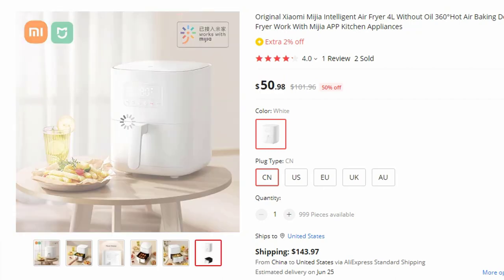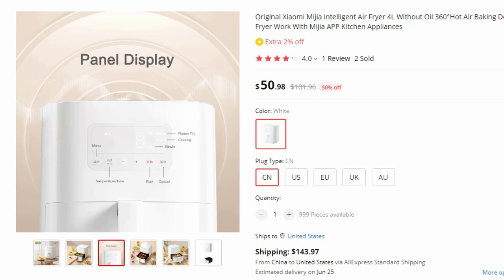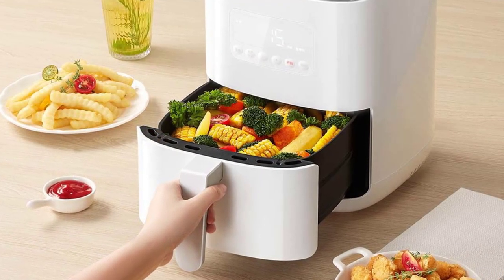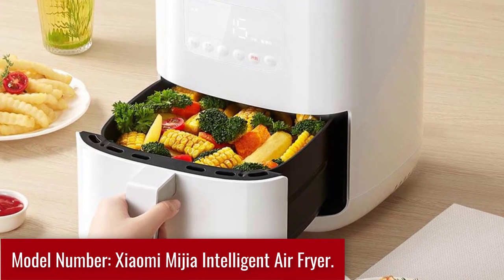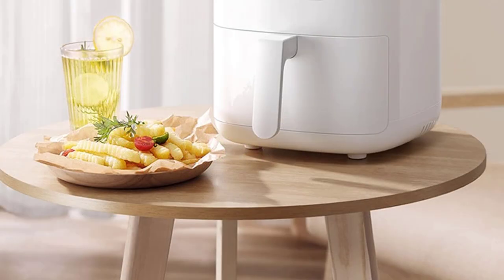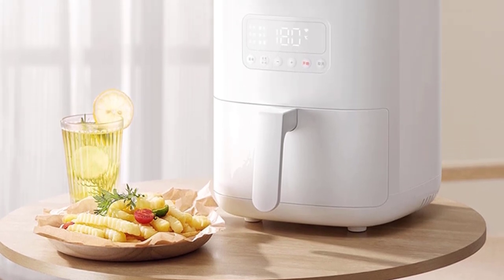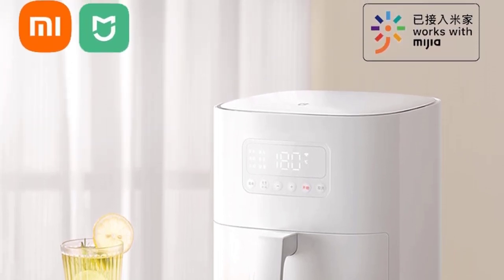Experience the cutting-edge advancements in kitchen appliances with the Original Xiaomi Mijia Intelligent Air Fryer 4L. Designed to cater to the modern cook, this state-of-the-art deep fryer combines the power of 360-degree hot air baking technology with smart connectivity through the Mijia app. Model number: Xiaomi Mijia Intelligent Air Fryer. With this appliance, you can indulge in your favorite fried delicacies guilt-free. By utilizing 360-degree hot air baking technology, this innovative appliance delivers crispy, golden results without the need for excessive oil, significantly reducing your oil intake for a healthier lifestyle.